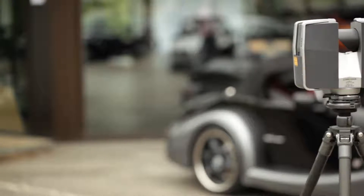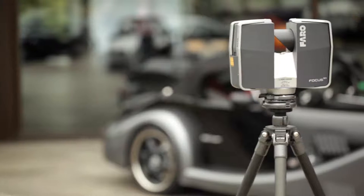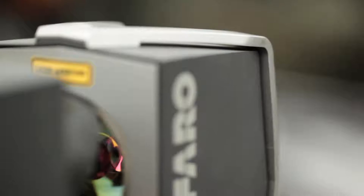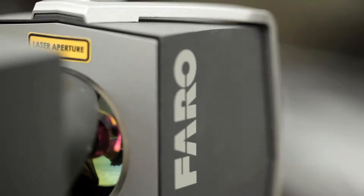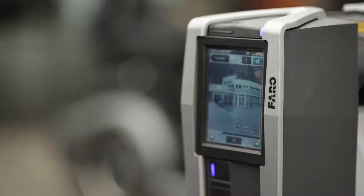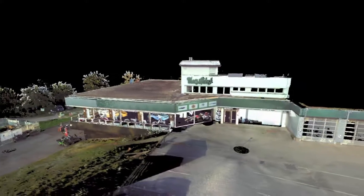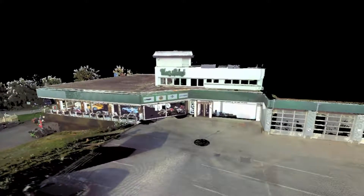Compared to conventional visualization via CAD and rendering, laser scanning is capable of visualizing very quickly and photorealistically. It's extremely time-consuming to create absolutely photorealistic images from a CAD model or 3D model if one wishes to get really close to reality. But graphic representation is simply not quite capable of recreating actual appearances.